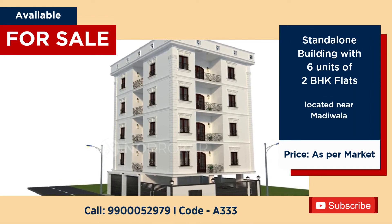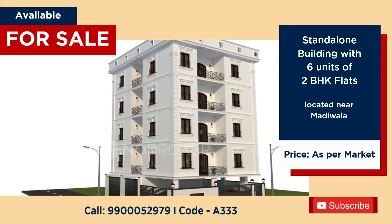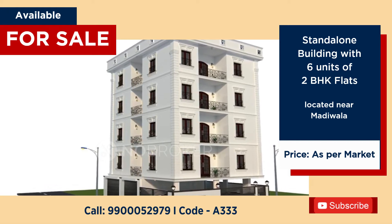Standalone building for sale near Saint John's Medical College, Madiwala, with six units of 2BHK. Price as per market.